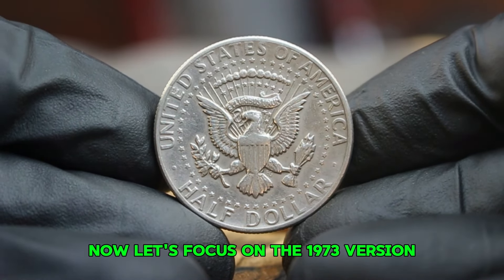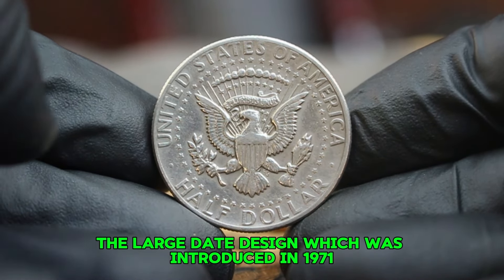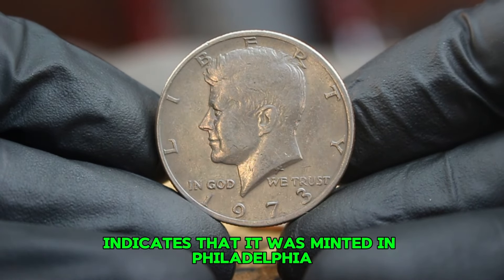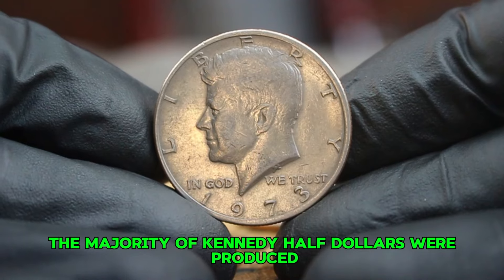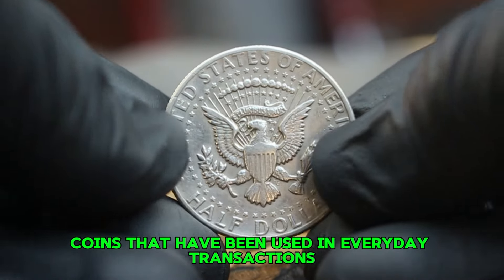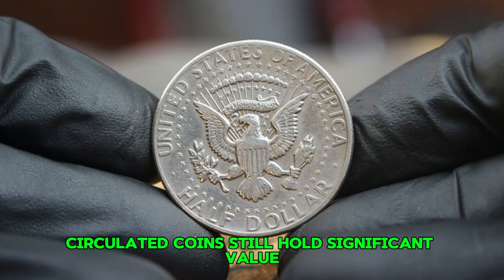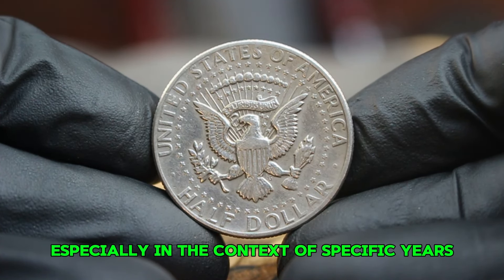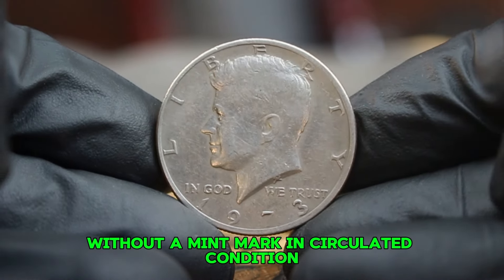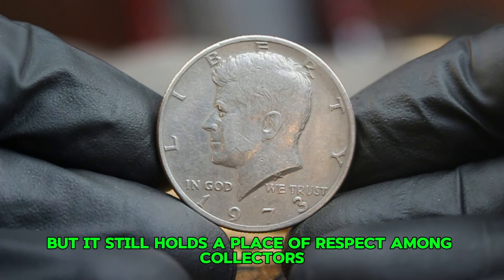The distinguishing feature of the 1973 version is the large date design, introduced in 1971 and continued through the early 70s. The absence of a mint mark indicates it was minted in Philadelphia. Circulated condition refers to coins that have been used in everyday transactions — while they may show signs of wear, scratches, and discoloration, circulated coins still hold significant value, especially in the context of specific years and varieties. The 1973 large date without a mint mark in circulated condition typically sells at a lower price than its uncirculated counterparts, but still holds respect among collectors.